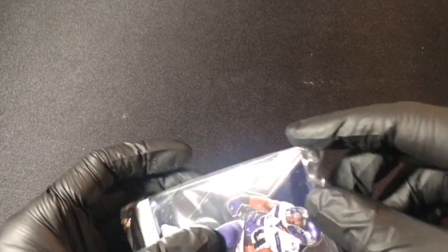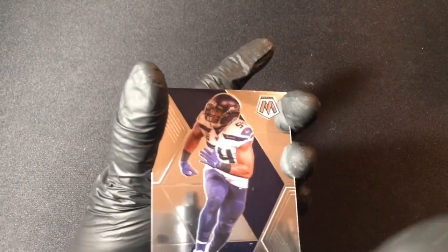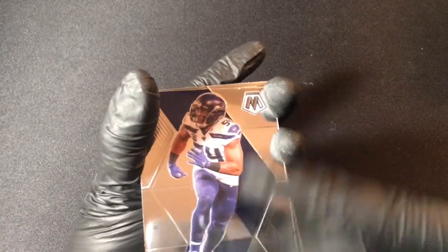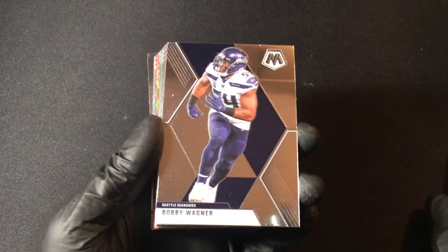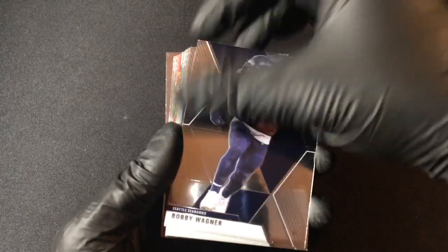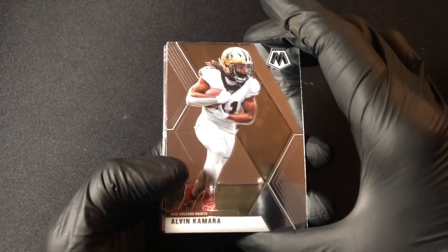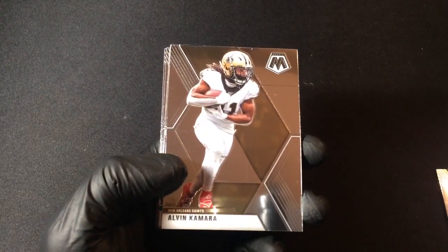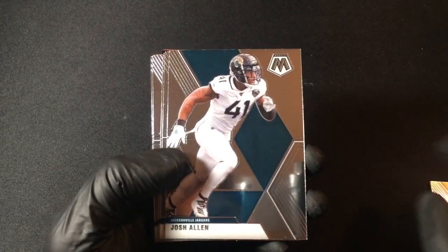One pack, not a ton of cards in it. Here we go — a little smudge on the first card, that's okay. Bobby Wagner, Seattle Seahawks. Alvin Kamara, New Orleans Saints — great running back. Next up: Josh Allen, Jacksonville Jaguars.